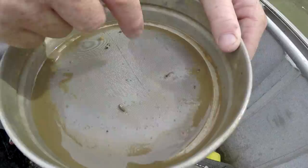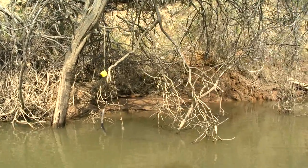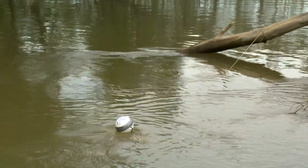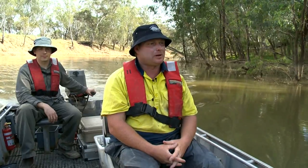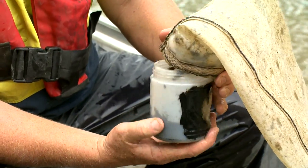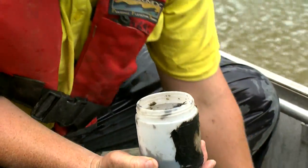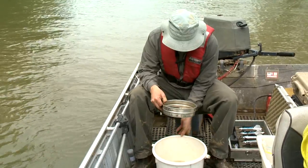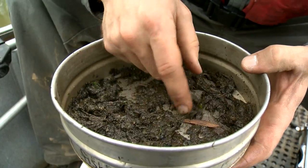We've got three drift nets in and ten light traps in. The light traps are on the side and the drift nets are more in-stream. It's a bit early for the Murray cod responses yet, so if we can find some golden perch eggs that would be pretty good. The objective of this is to try and improve the recruitment of golden perch and silver perch into the Goulburn River system naturally, as opposed to stocking.